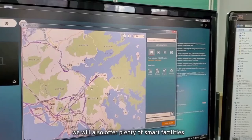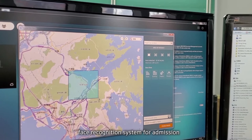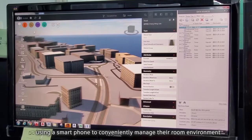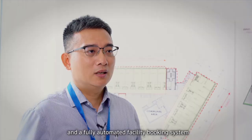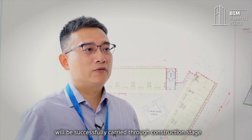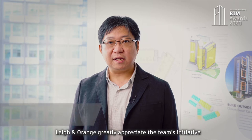On top of that, we will also offer plenty of smart facilities, for example, face recognition system for admission, security control, together with a home automation system that allows residents to use a smartphone to conveniently manage the room environment and a fully automated facility booking system. We trust our innovative spirit evolved from design stage will be successfully carried through construction stage and eventually migrate to operation stage.